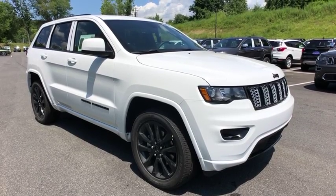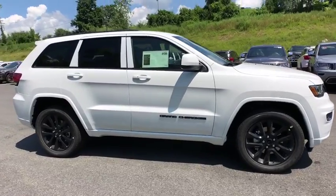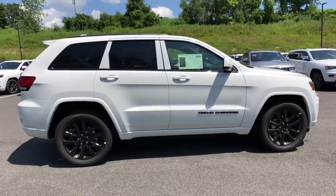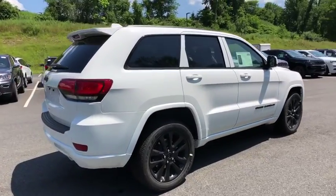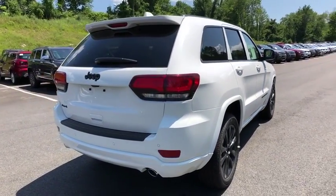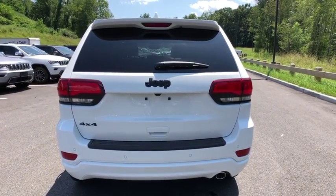Stop by and take a look at the 2019 Jeep Grand Cherokee. The Jeep Grand Cherokee offers superior off-road capabilities comparable to that of the upscale Land Rover LR3. This makes the Grand Cherokee a fine choice for families who venture off-road or vacation in the mountains or other remote areas.